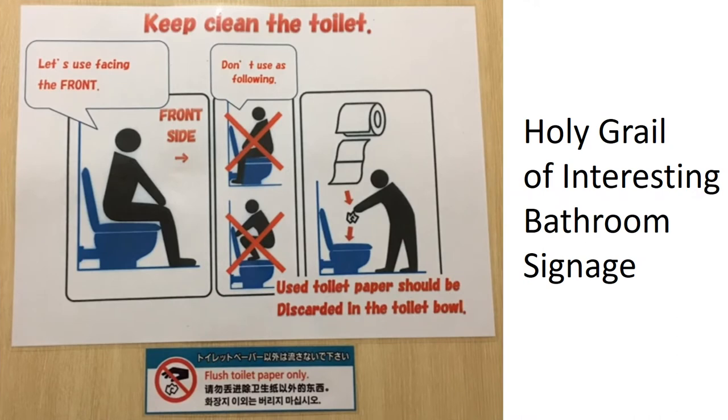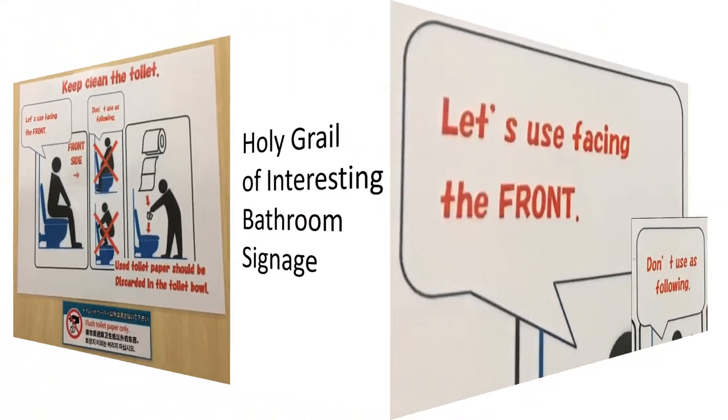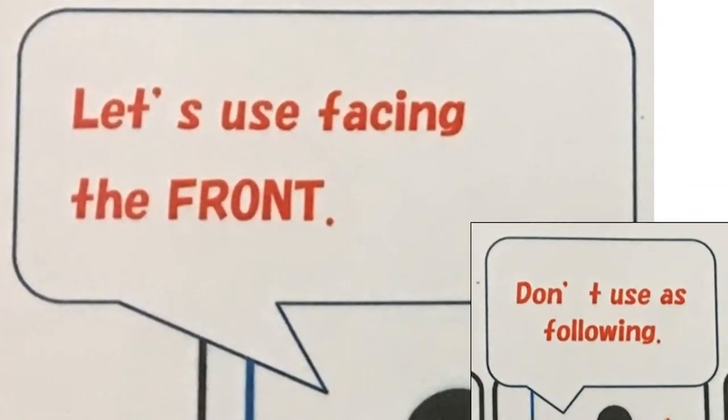This one sign is the holy grail of bathroom signage. There is so much great content that I've broken it down into its component parts for analysis and critique. First, it is so Japanese in its friendly, non-confrontational tone — let's use 'facing the front.' Its liberal use of spaces after apostrophes is also notable.